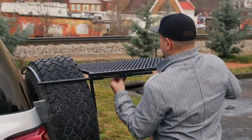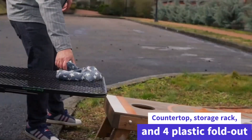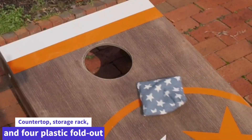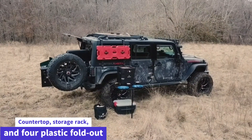A fold-out camping table brings the kitchen outside with an aluminum countertop, storage rack, and four plastic fold-out side tables. The one-piece powder-coated steel frame unfolds easily to reveal an aluminum countertop, storage rack, and four plastic fold-out side tables.